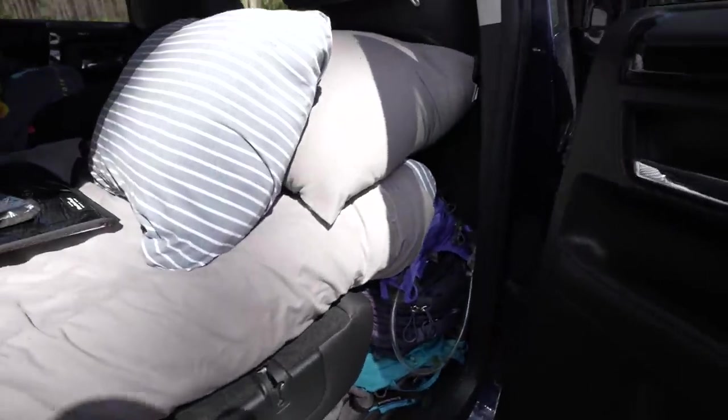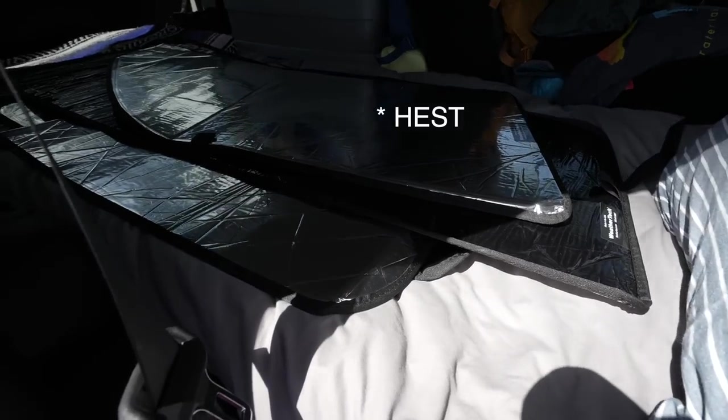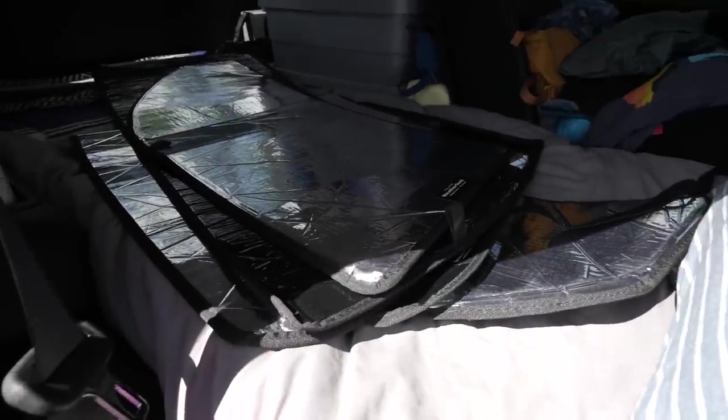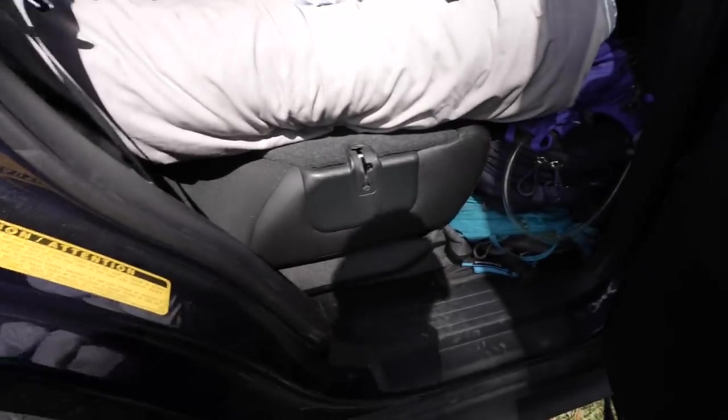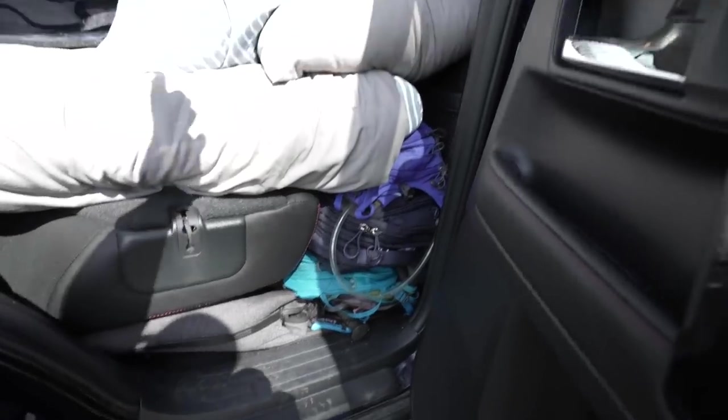Moving to the back passenger side — this is where I keep the bed. I believe it's a Hess mattress; I'll link everything below. I keep my WeatherTech window shades here — they're custom-made for this model of car, which is really nice. They're actually from a local Chicago company. I keep them on top of the bed most of the time and put them up to keep the car cool when camping, except for windows I'm opening which I put bug nets on.